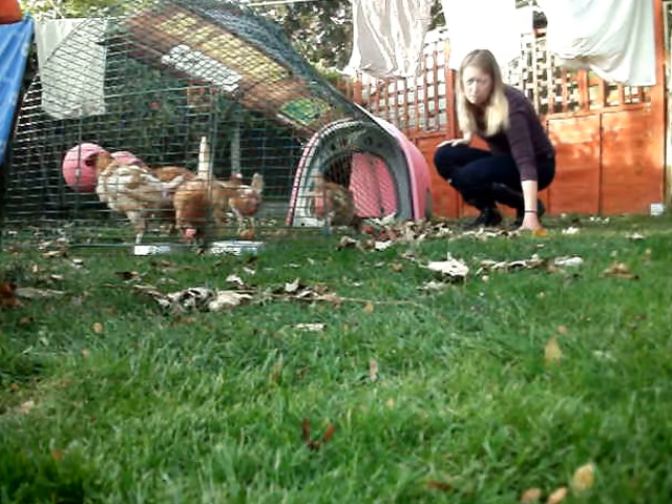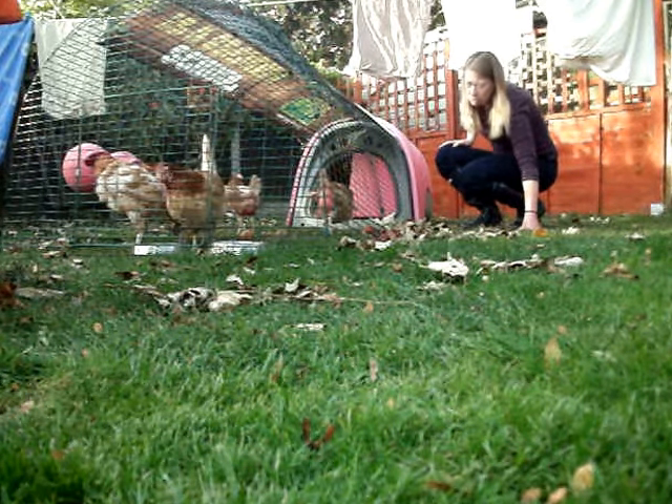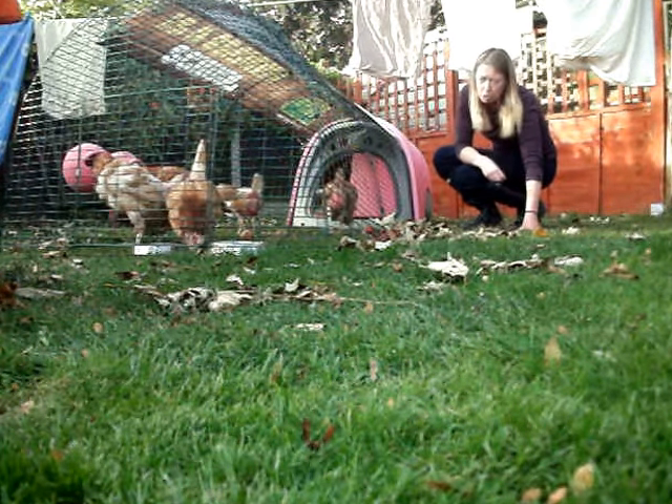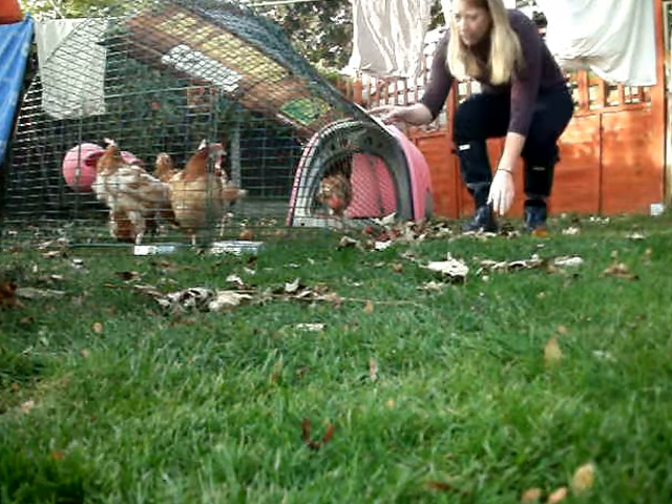They've got some feathers growing as well, which I'll show you in a second, which is excellent. They've still got two chickens that are really quite sorry for themselves. They've got two bolder chickens who are a bit more bully, which are these two over here.